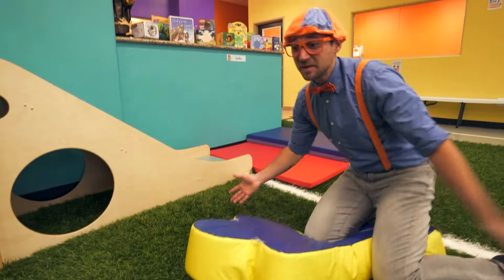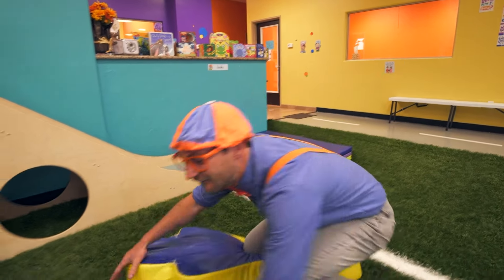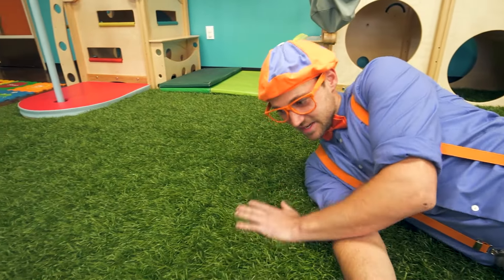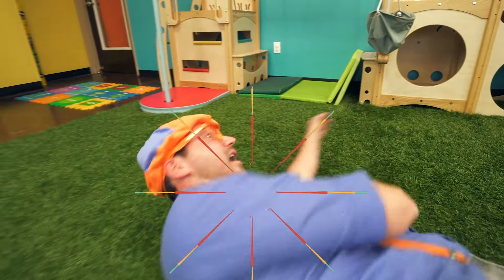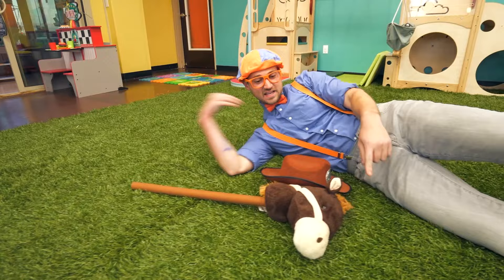That was so much fun acting like a professional football player. Oh hey, look at all of this grass — it feels so good. I just want to roll around in it.